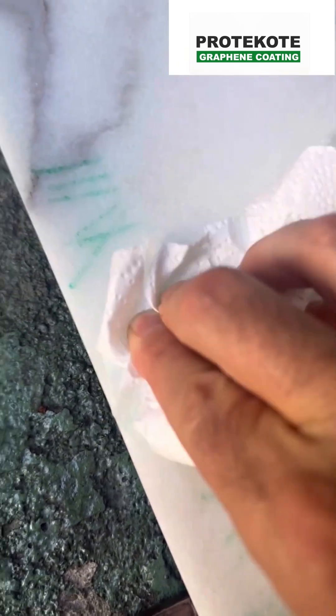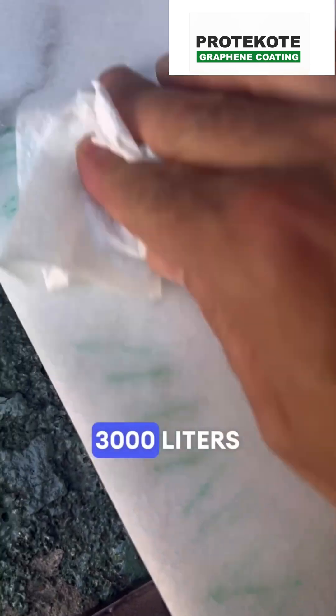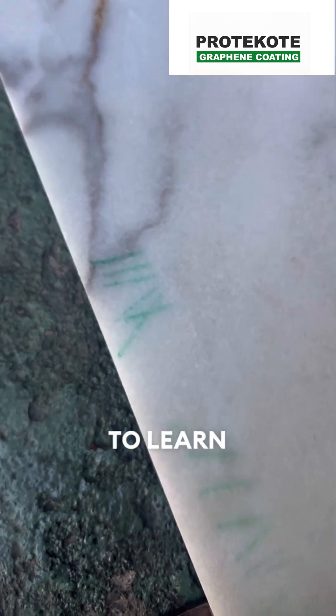We're currently seeking investors and wholesale partners. Join the next big thing in surface protection by considering purchasing 3,000 liters for just $90,000. DM us to learn more.